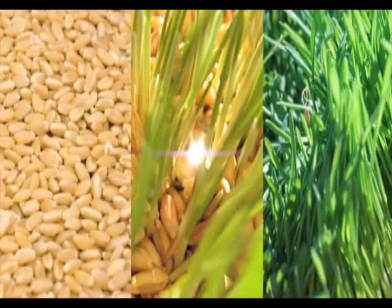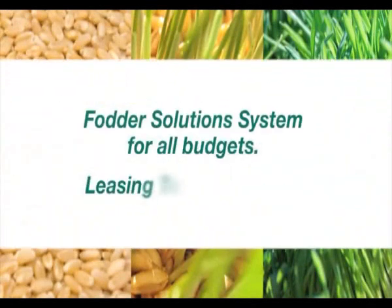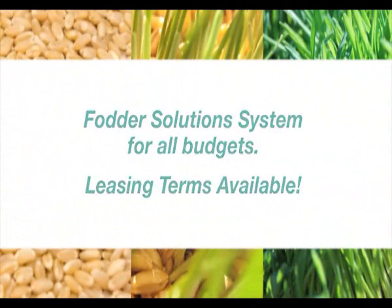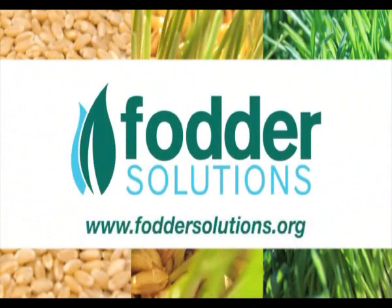There is a Fodder Solution System to cater for all budgets and we also have leasing terms available. To find out more information on how a Fodder Solution System can improve your production, visit our website at www.foddersolutions.org.